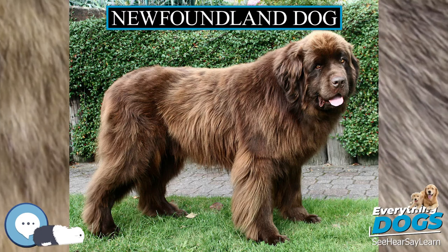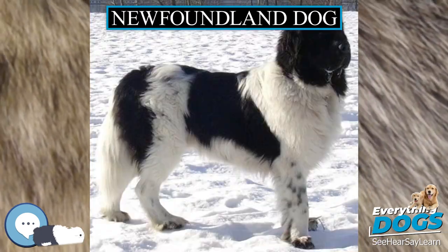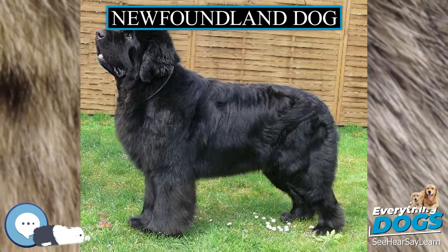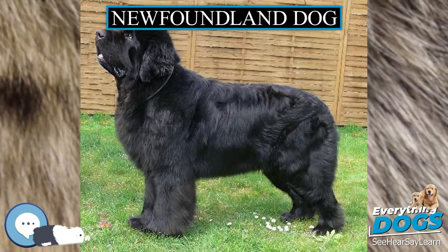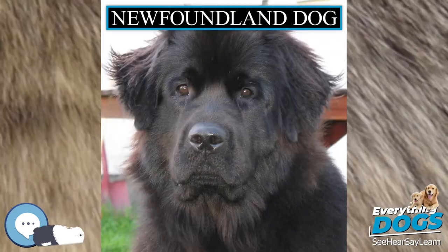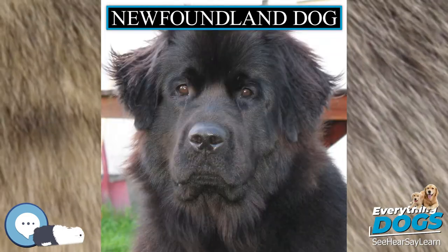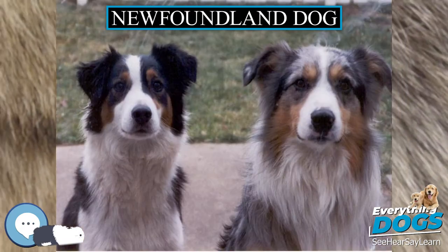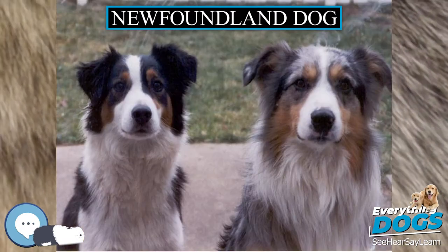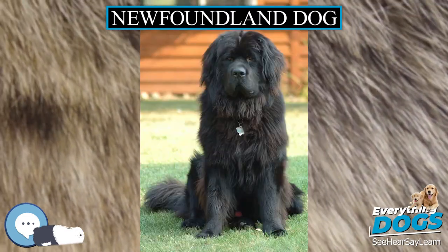'Near this spot are deposited the remains of one who possessed beauty without vanity, strength without insolence, courage without ferocity, and all the virtues of man, without his vices. This praise, which would be unmeaning flattery if inscribed over human ashes, is but a just tribute to the memory of Boatswain, a dog.' — George Gordon, Lord Byron, Epitaph to a Dog.